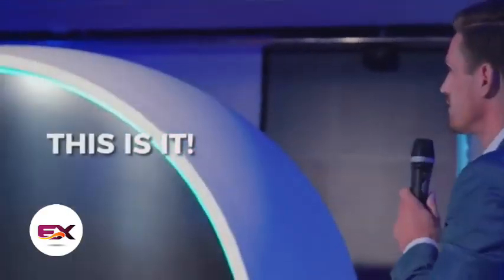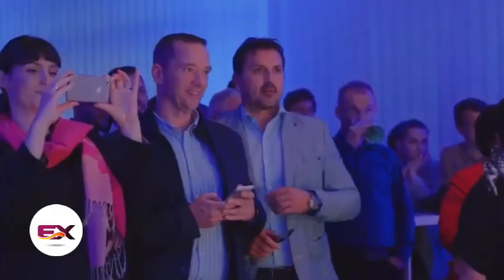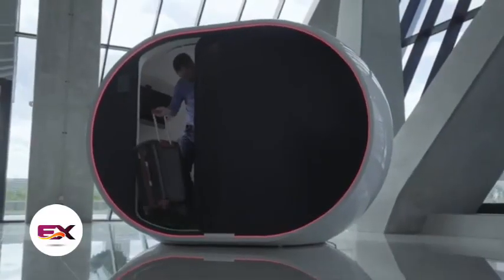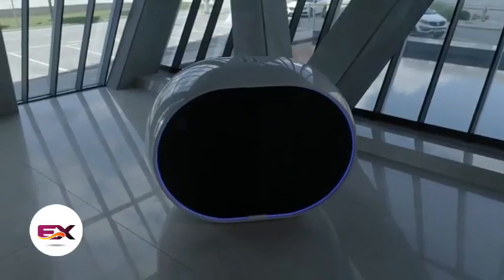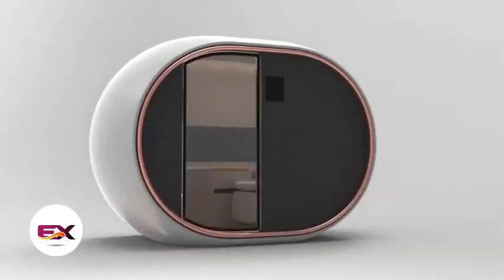One of the prototypes showcased at a Dubai exhibition garnered significant attention, with creators confident they could have sold a thousand capsules easily. Testing of these capsules will take place in the airports of the United Kingdom, the United Arab Emirates, and Oman.